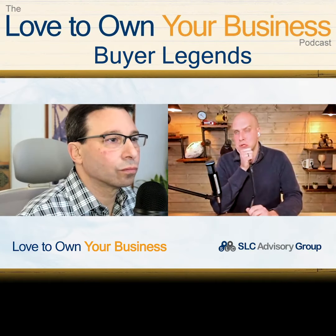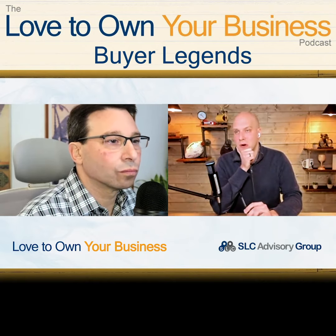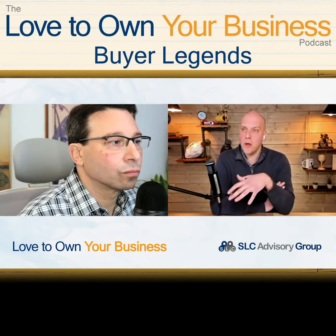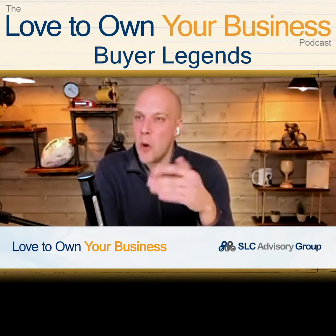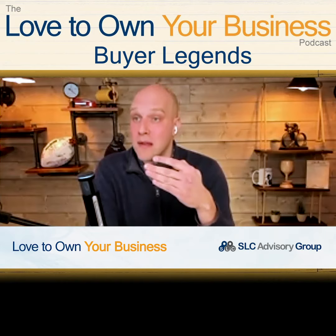It's about putting yourself in your customer's shoes. They're called buyer legends — I haven't done one in a couple of years — but basically what you do is run a reverse chronological order of your customer's buying experience with your business. You start with essentially them paying you as the first step, then you go back a step: we invoiced them, then back another step.